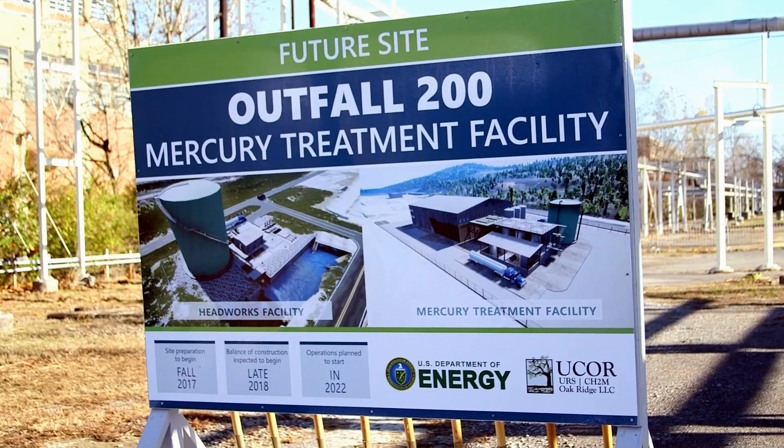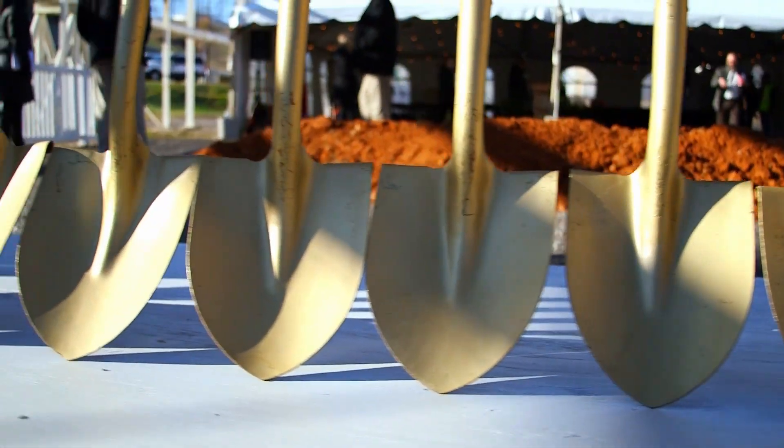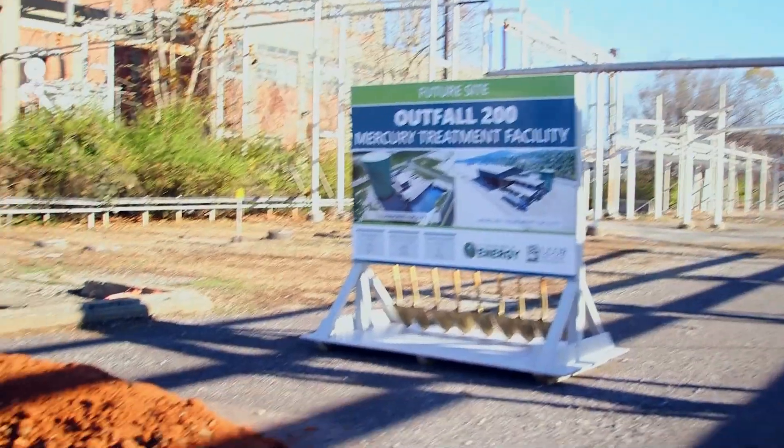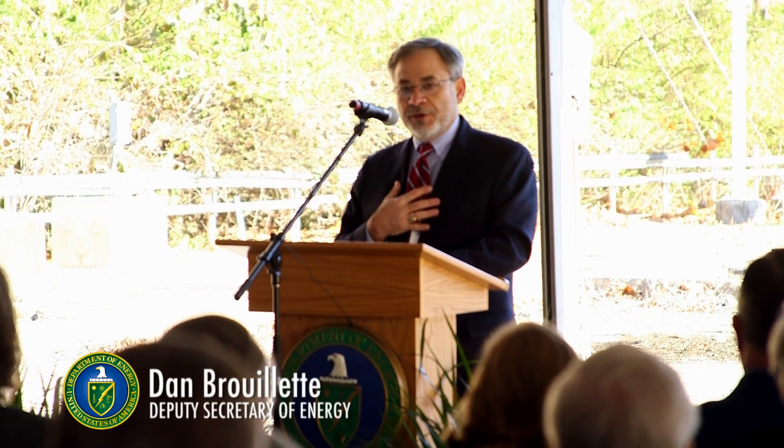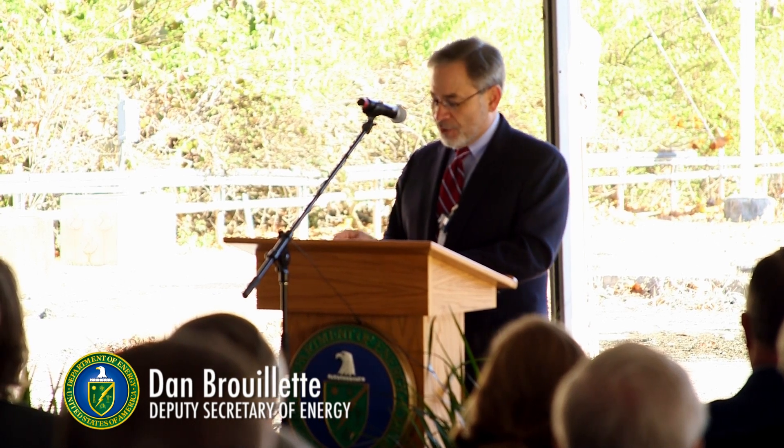This is the beginning of an enormously important project for the people of East Tennessee, particularly the Oak Ridge area. Today's event highlights a significant role and impact of our skilled professionals at EM, the Department of Energy's Office of Environmental Management.